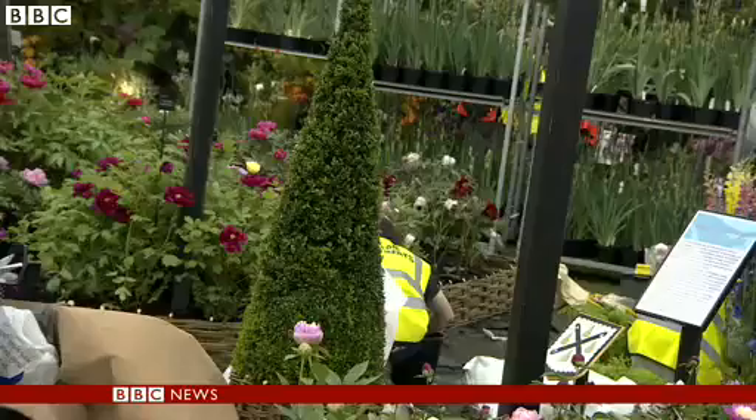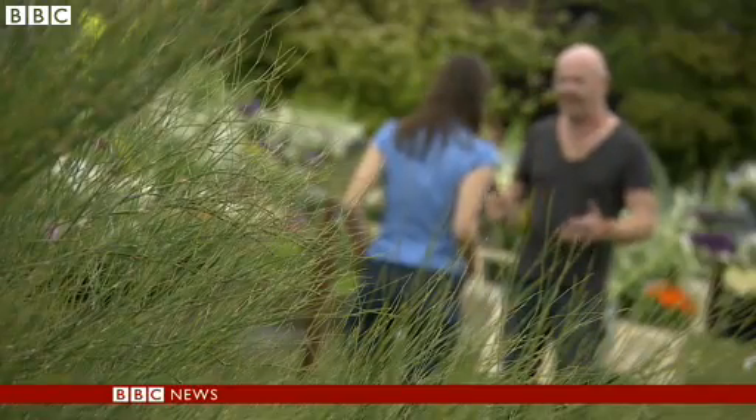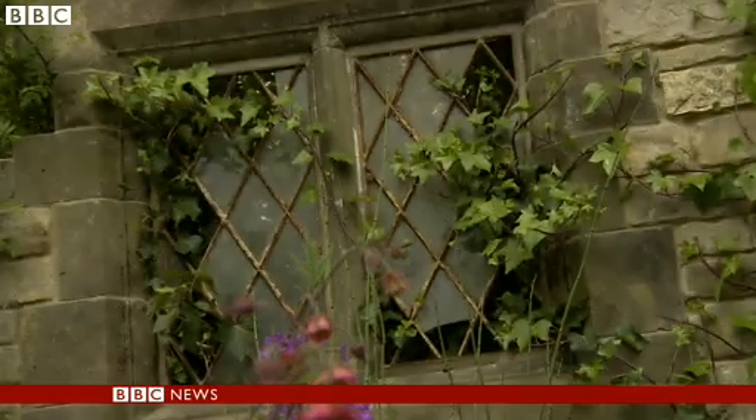They've had plants here since the very start. The garden has changed an awful lot in 100 years. It's now the hobby of the common man, rather than just something that the gentry could play about with in the big country houses.